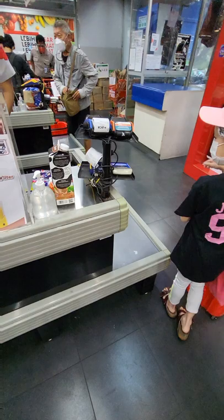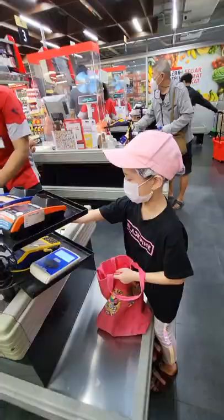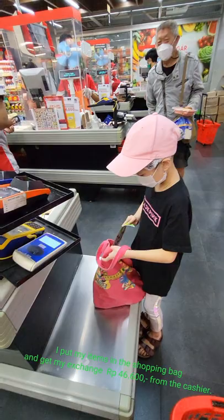I put the items in the shopping bag and get my change of 46,600 rupiahs from the cashier.